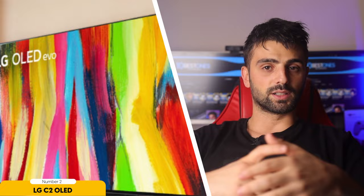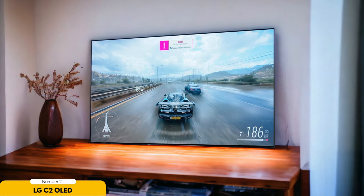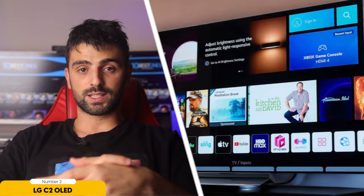Number 2: LG C2 OLED — best upper mid-range 4K TV. When it comes to finding the best upper mid-range 4K TV, the LG C2 OLED offers exceptional picture quality and a wide range of features. The OLED technology in the LG C2 produces stunningly deep blacks and vibrant colors, making every scene come to life. The contrast ratio is outstanding, ensuring that even the smallest details are visible in both bright and dark scenes. The Dolby Vision and HDR10 support further enhances the picture quality, bringing out the full potential of HDR content. The WebOS smart platform is user-friendly and provides access to a vast selection of streaming apps and services. The TV is equipped with HDMI 2.1 ports, allowing for smooth gaming experiences with low input lag and VRR support.